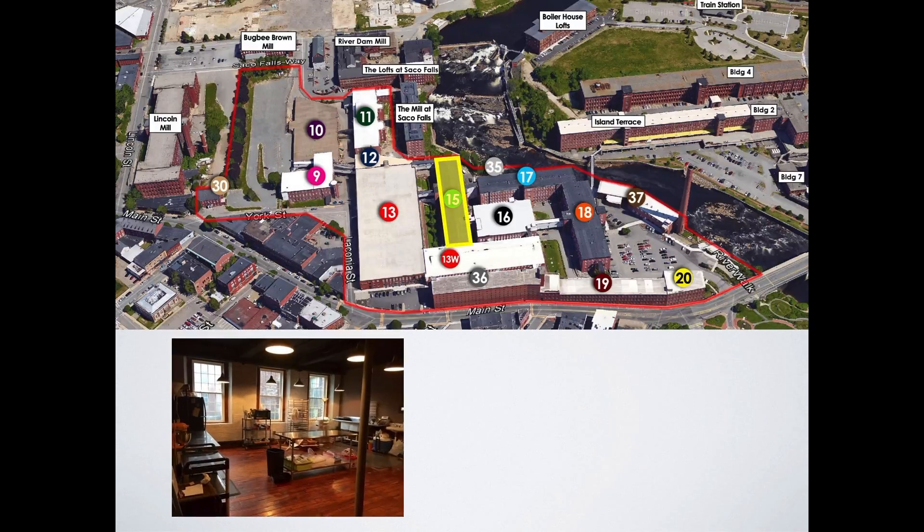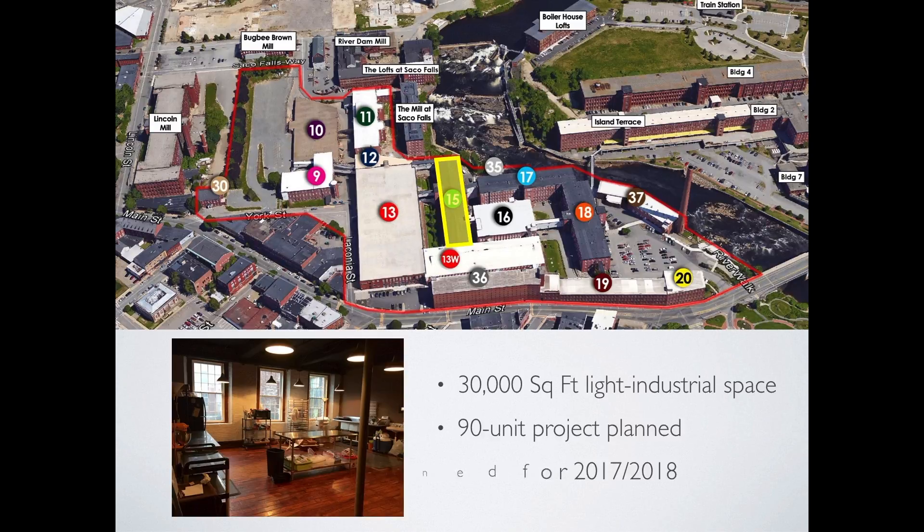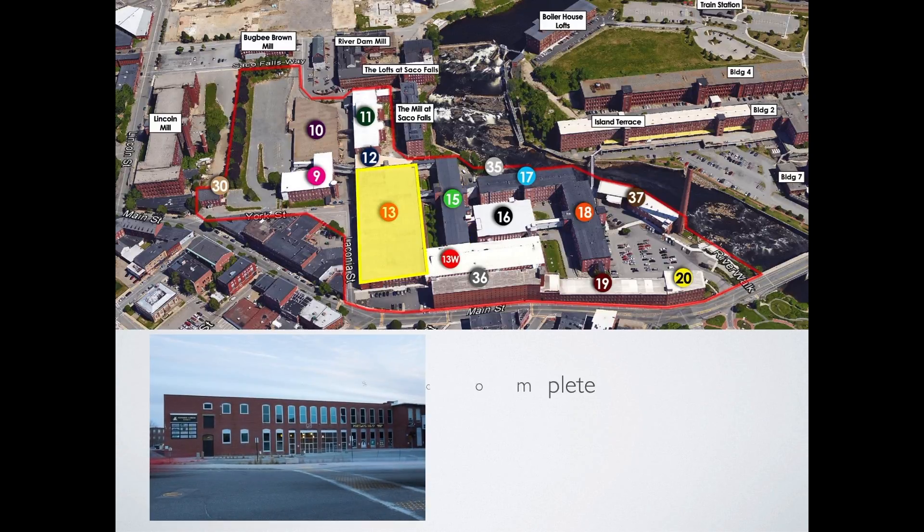Building 15 has 30,000 square feet of reconstructed and leased light industrial space. The ultimate plan for Building 15 is a 90-unit residential apartment project, to be built in 2017 or 2018. Building 13 is the new Pepperell Center. It is 55% complete and leased with 90,000 square feet of office and mixed-use space.